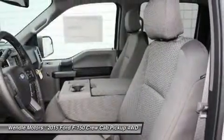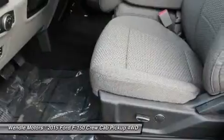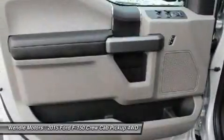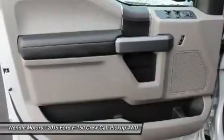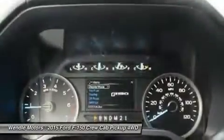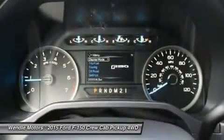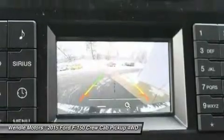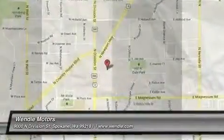Not all buyers will qualify for Ford Credit Financing. Residency restrictions apply. For all offers, take new retail delivery from dealer stock by January 4, 2016. See dealer for qualifications and complete details. Additional $300 Retail Customer Cash on all 2.7L EcoBoost engines.